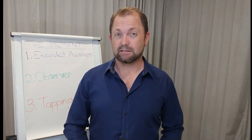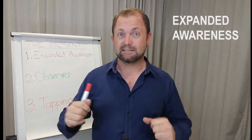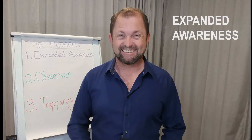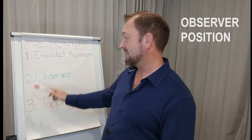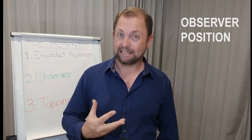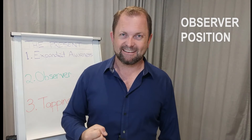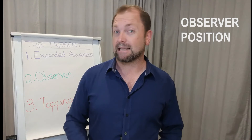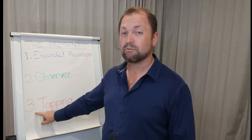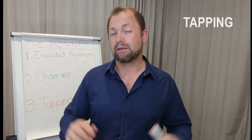Now we move into our third present moment skill. The first skill was expanded awareness, using spirit fingers to get our brain back into the room. The second skill was the observer position, where you float out of your body using your imagination and observe yourself — whatever you're feeling — which is very helpful for reducing anxiety, because generally everything around you is safe. Now we move to the third one: tapping.